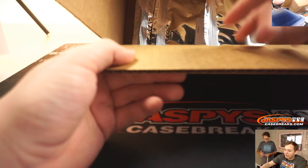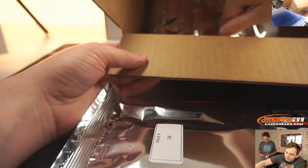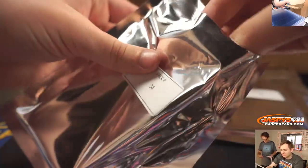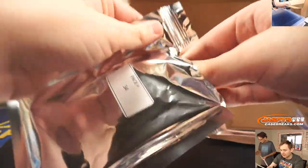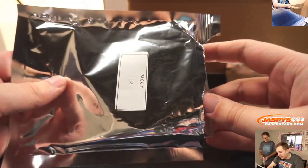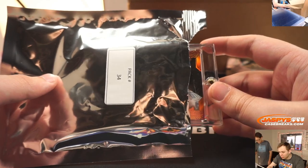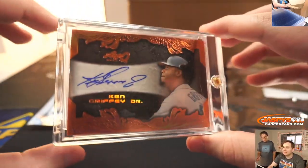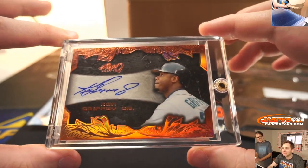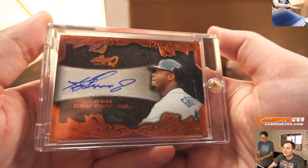Roger, pack 34. Pack 34 up first. Let's see if I can sneak this one out of here. This is a fat, fat, fat card. Wow, look at that — Leaf Q Auto, Ken Griffey Jr. Very nice. 2017 Leaf Q Auto for Roger — gets the Griffey. Nice. I believe this was on the sell sheet.